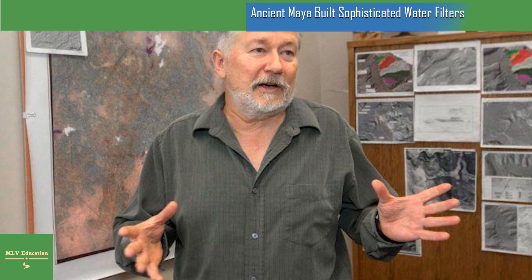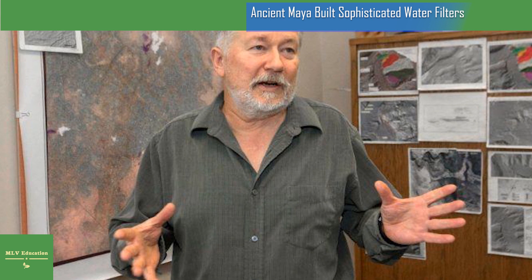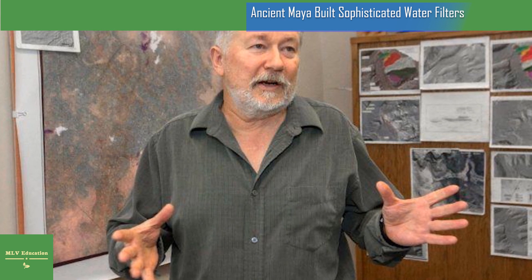Tankersley said the next question he would like to answer is how widespread these filtration systems might have been across the ancient Mayan civilization. UC's team is also studying how the ancient Maya prevented erosion from harming their prized reservoirs.